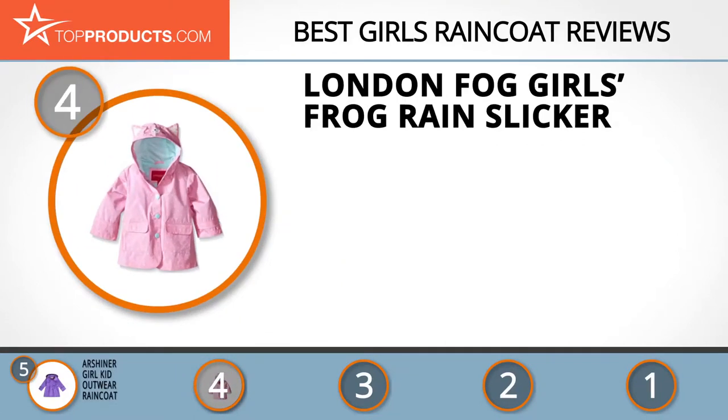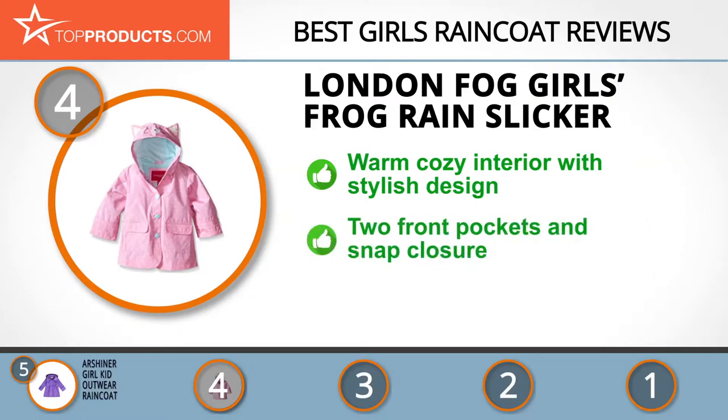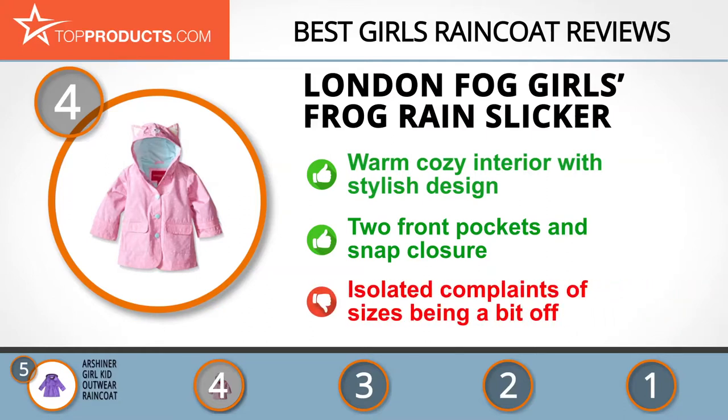At number four is the London Fog Girls Frog Rain Slicker. London Fog is an internationally recognized brand operating since 1923, providing stylish and dependable garments. Designed for babies and toddlers aged 12 to 24 months, it features a 100% polyester interior, two stylish front pockets, and a snap closure. On the downside, some users have complained that the sizes are off and don't fit snugly.